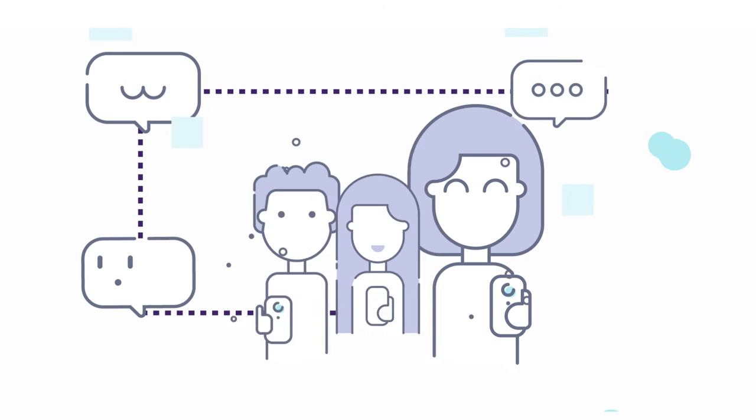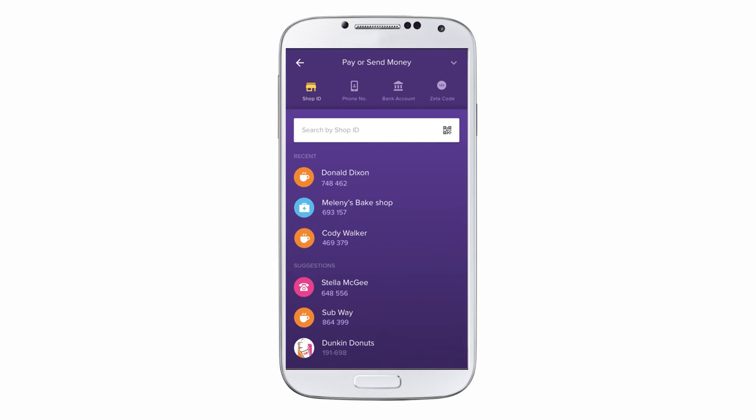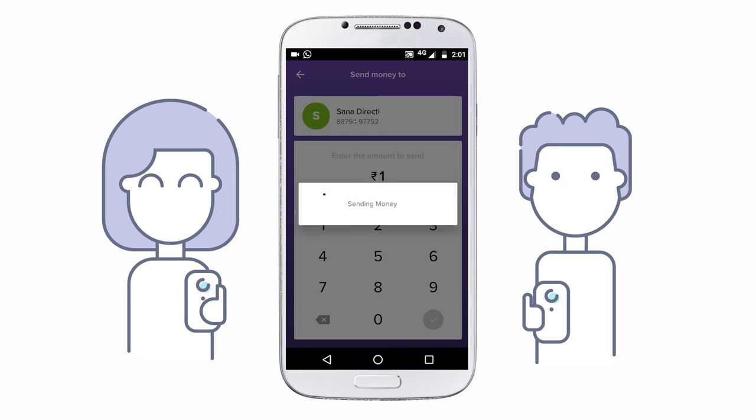Zeta lets you send money to your friends easier than ever. Tap Pay Send on your home screen. Choose who you would like to send money to and the amount you would like to send.